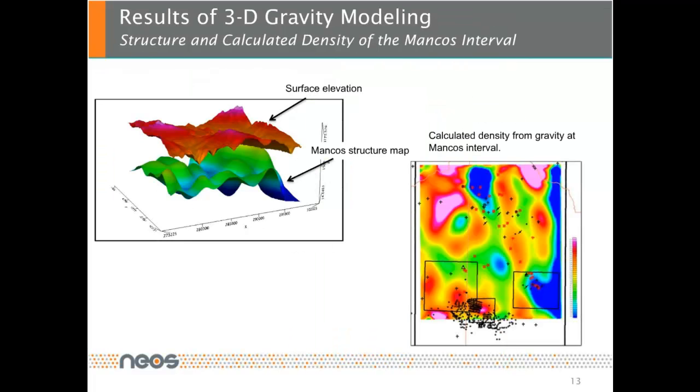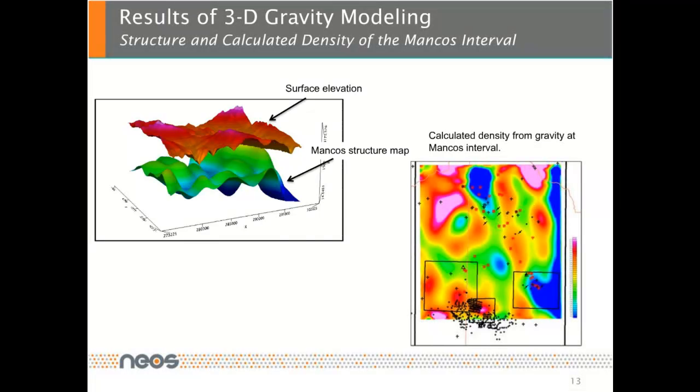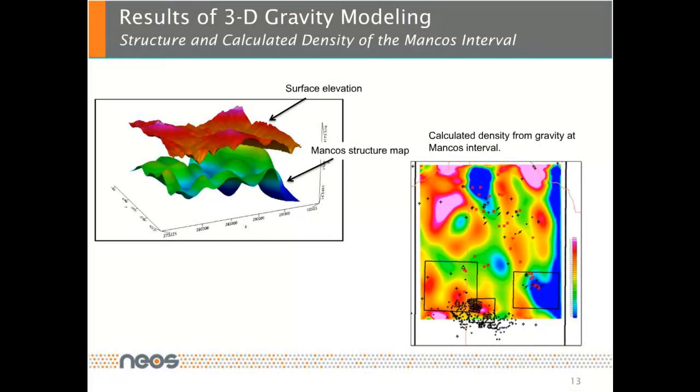3D gravity modeling was also performed in order to get a better understanding of the basin architecture and the Mancos interval. Very few wells intersected the Mancos, and in the absence of well data, gravity 3D modeling was done to derive an estimation of the Mancos structure. An additional product of the gravity modeling was an estimated density at the Mancos interval, as seen on the right side of this figure, and this Mancos density was input into the geostatistical analysis together with all other interpreted data types.